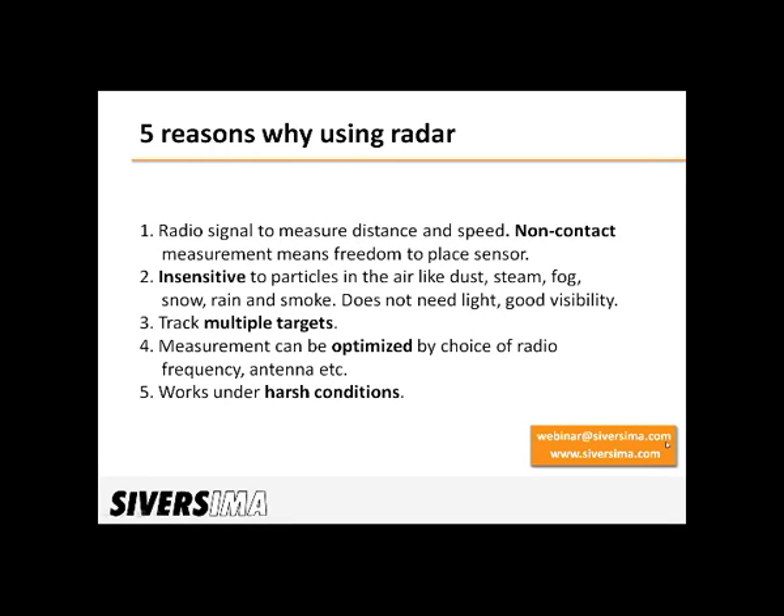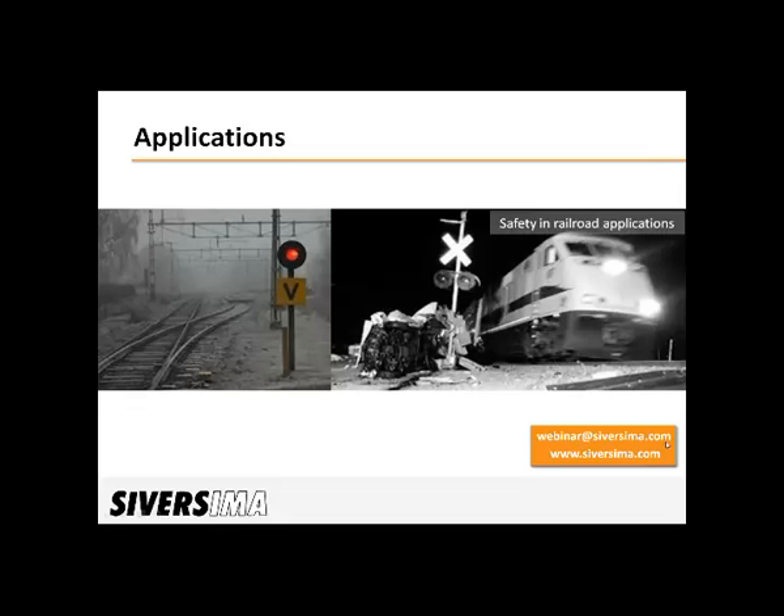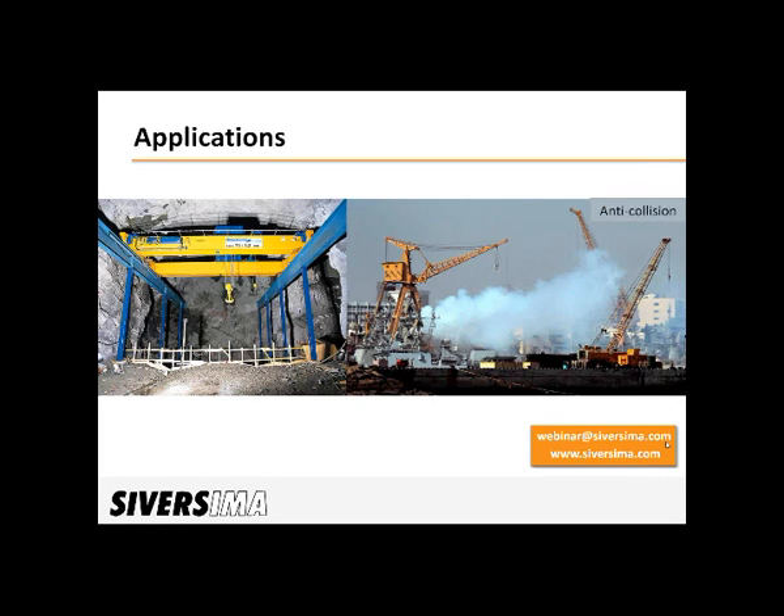So now, where are our sensors used? One area is in railroad safety applications. Weather and visibility can be good, but this is not always the case — there can be fog, rain or even snow in the air, and there can definitely be dirt on the sensor. All of this makes it difficult to detect unwanted objects, but the radar is not affected by this and will still operate with good performance, hopefully preventing any accidents from happening.